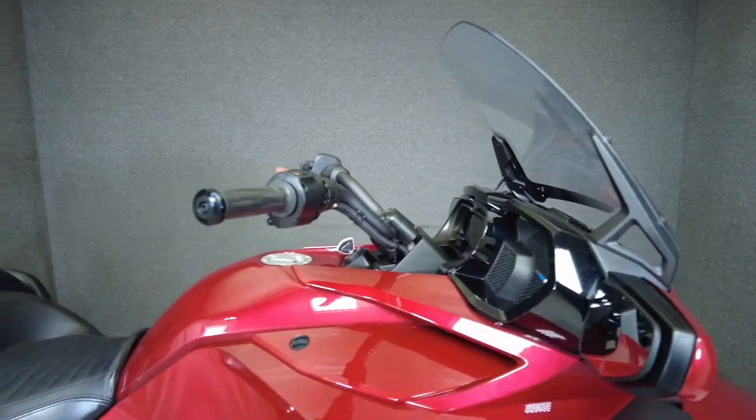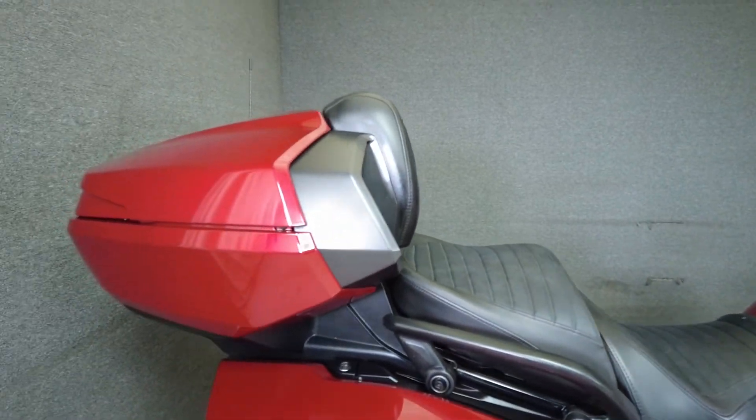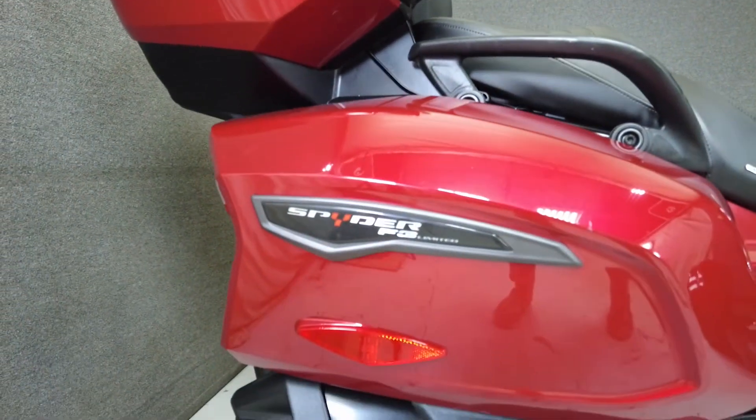It comes equipped from the factory with ABS, traction control, cruise control, heated grips, reverse, and a multi-function four-speaker audio system.